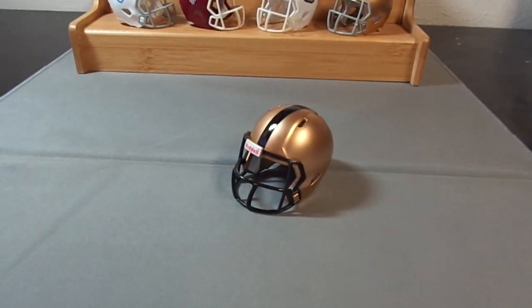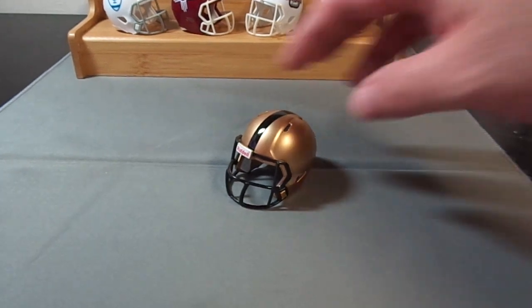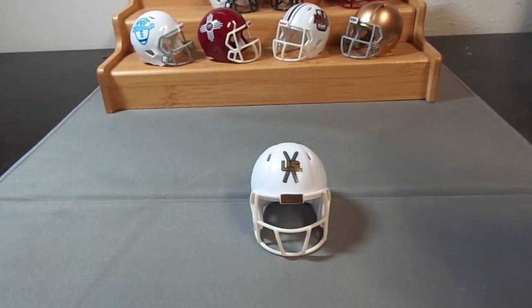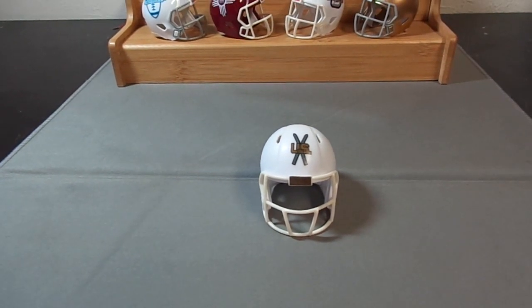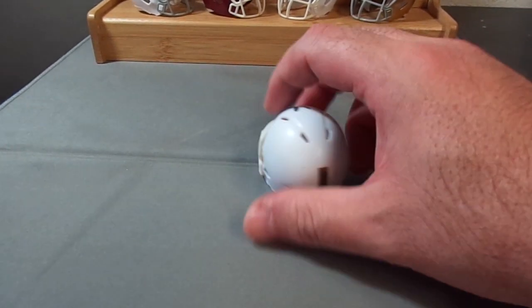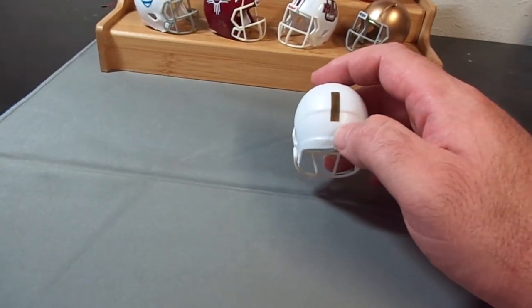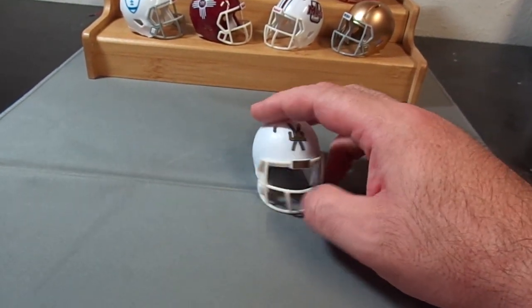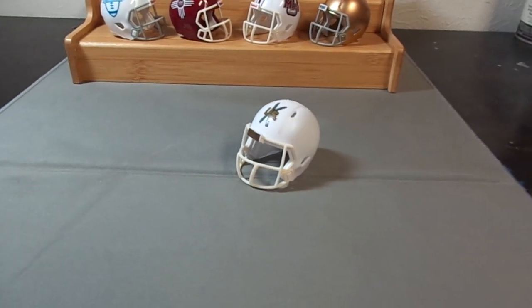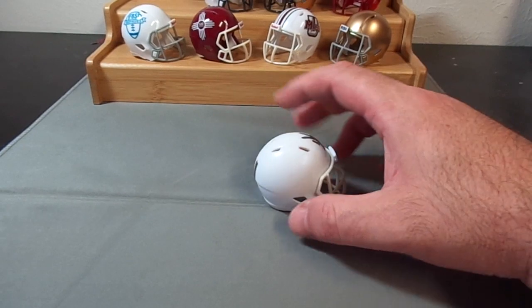Then we have Army, who's been in Conference USA I think the last time they were in a conference. They're independent now — that's their basic helmet with the black stripe for the Black Knights. I also made the helmet they wore last year versus Navy, which is a plain white helmet with a logo on the front. On the back it has a follow-me stripe, which was worn on the back of officers in World War Two so they could be distinguished. I sprayed this helmet with a flat finish to simulate the look of the game helmets.